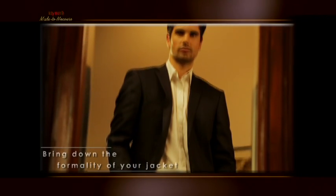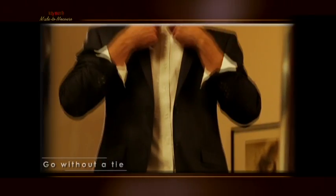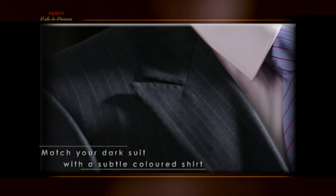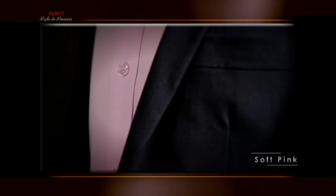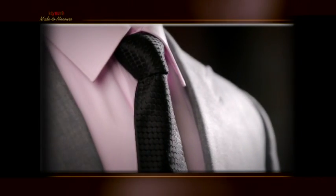Tip number three: bring down the formality of your jacket by a notch. Go without a tie. But remember, do not button up the topmost button of your shirt. Tip number four: play with your shirt colors. If your suit is a dark color, say black, you can match it with a subtle colored shirt like lilac, soft pink or powder blue. Pick a black silk tie to complete the look.